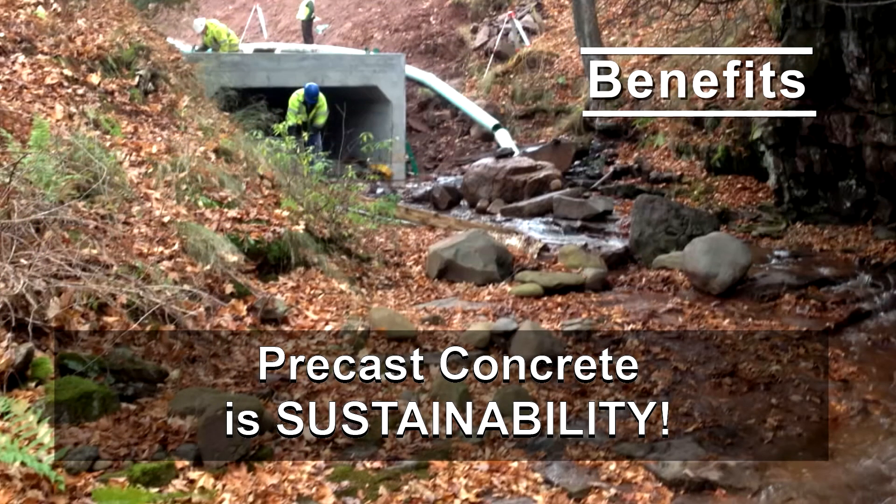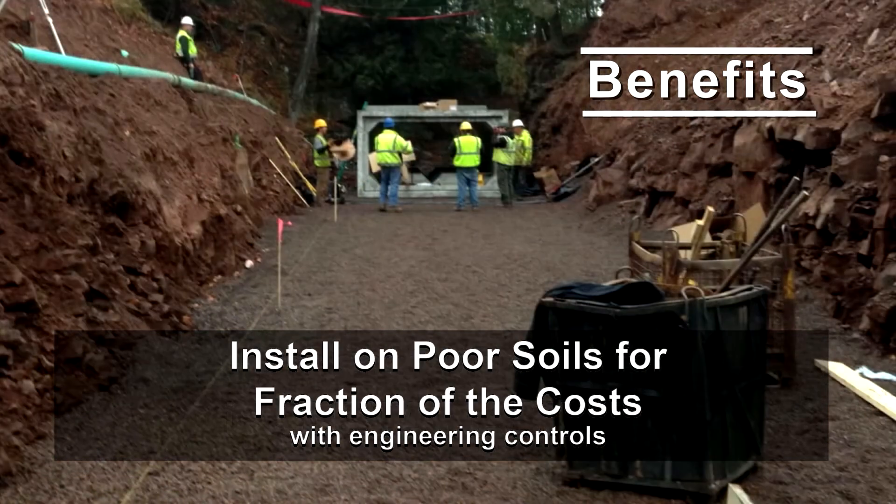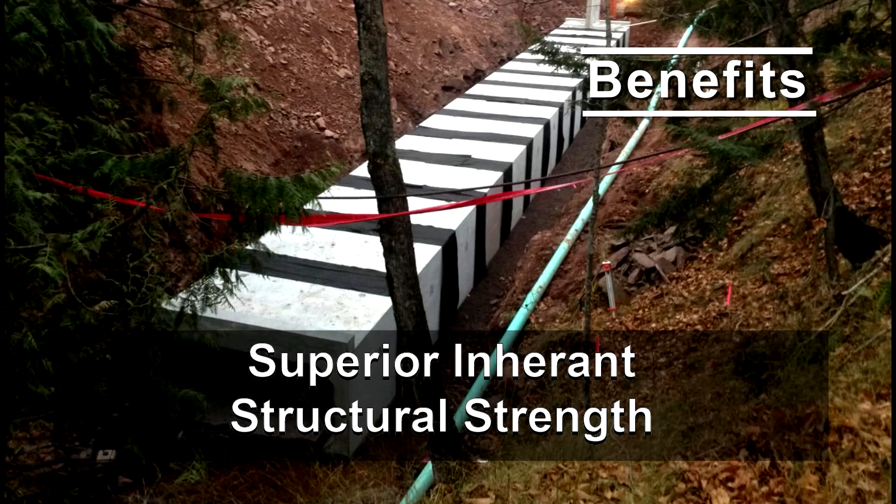Additional benefits of four-sided precast concrete culverts may include the ability to install on poor soils for a fraction of the cost, as well as superior inherent structural strength.